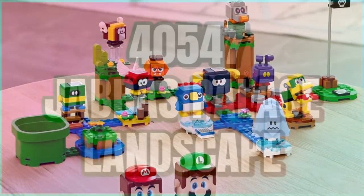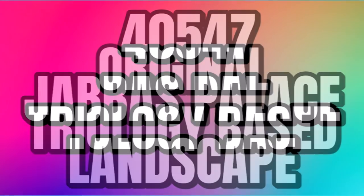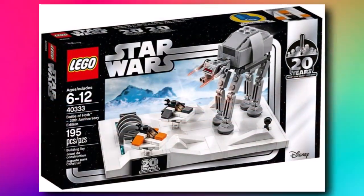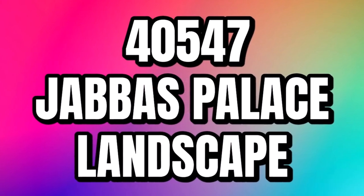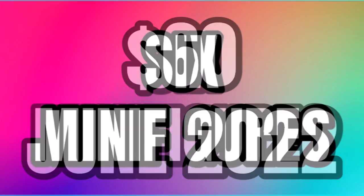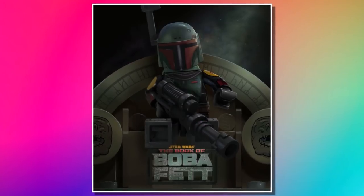40547 is apparently a Jabba's Palace landscape. This one is going to be original trilogy-based — it'll be the May the 4th promo when you buy Luke's Lightsaber, and in the same format as the past few years of microscale builds, so it'll be interesting to see what this one ends up being. And then 75325, the Book of Boba Fett set — this one is $60, coming in June. We now know it'll have six minifigures, which is pretty good for a $60 set. I cannot wait to see that one when it launches.